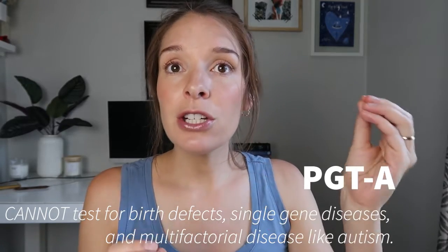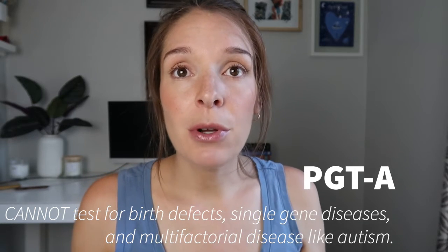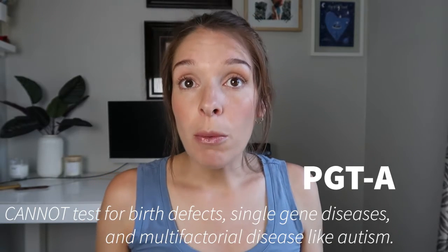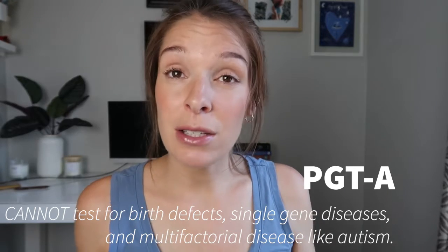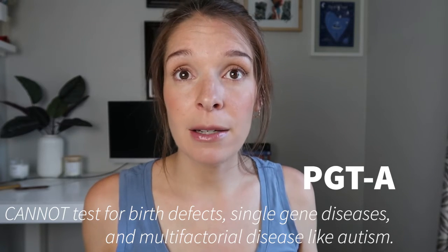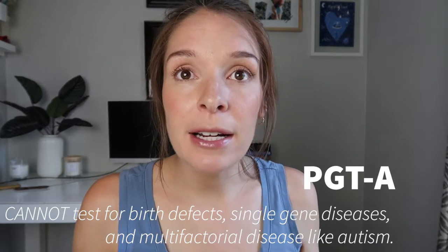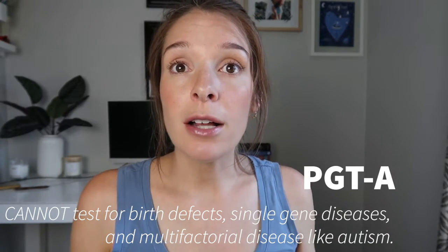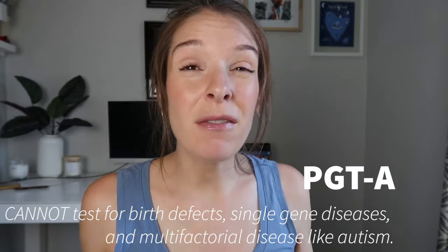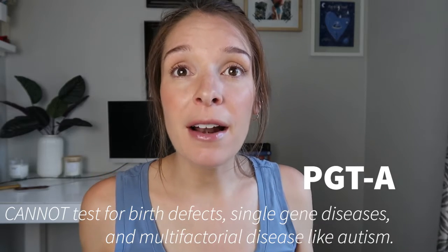Those genes are the individual instruction manuals for how a protein in your body is formed. There are different types of genetic disorders. Chromosome imbalances — like Down syndrome, caused by an extra copy of chromosome 21 — are what PGTA is attempting to detect. But single gene diseases, like hereditary breast and ovarian cancer syndrome caused by BRCA1 or BRCA2, or complex diseases whose causes we don't fully understand, like autism, are things that PGTA absolutely cannot assess for.